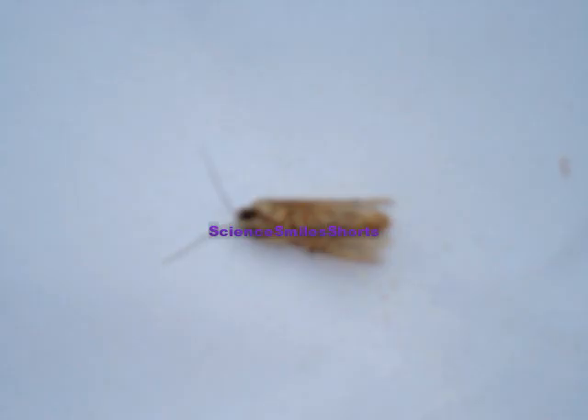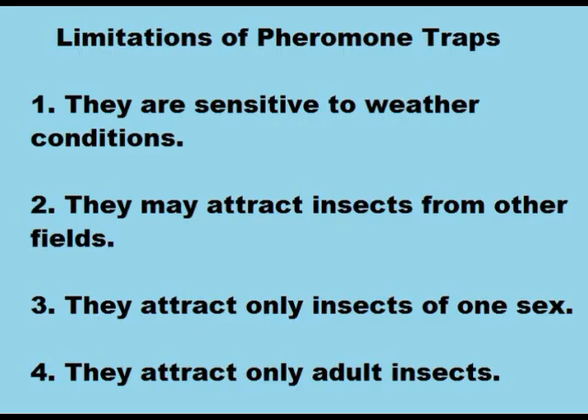This picture shows the photo of the insect which was trapped in the pheromone trap. Pheromone traps are considered to be very good and sensitive, and they can control reproduction by attracting one sex of the insects.